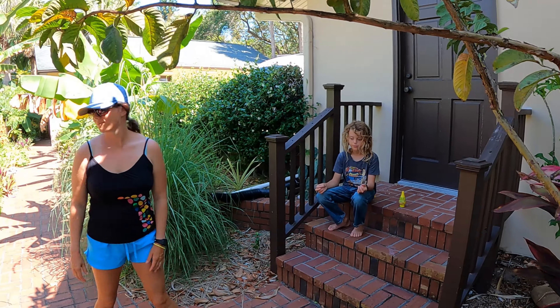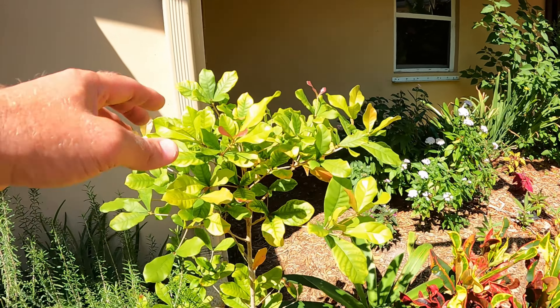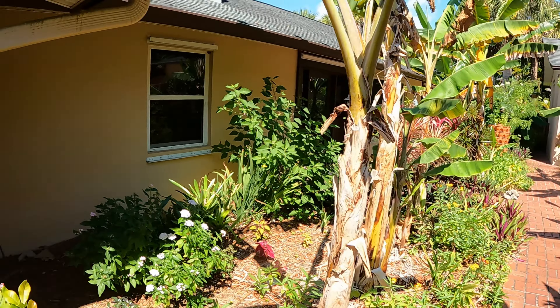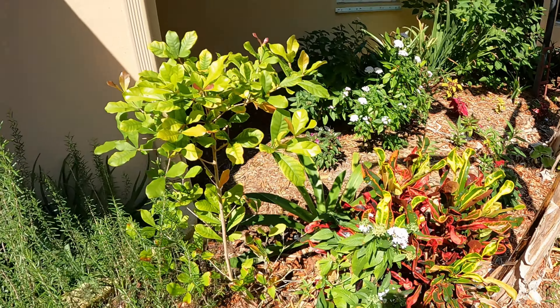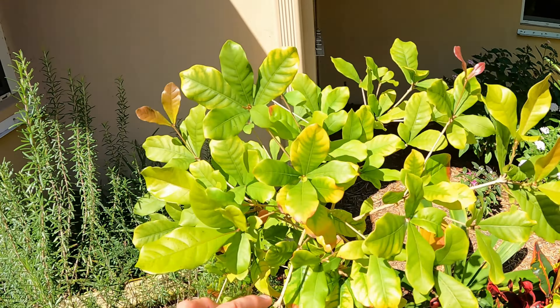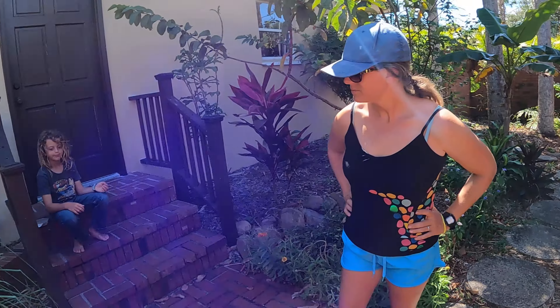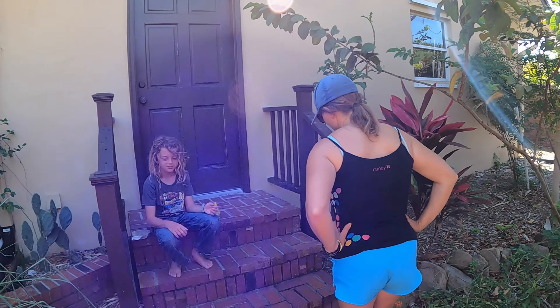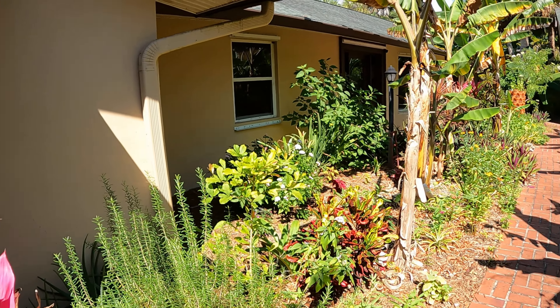We've seen people do fruit taste-test tours where they eat this right at the beginning — everything like bananas and stuff didn't make sense after that. This is a nice little-sized plant for the front garden here. It doesn't take up too much room or shade out too many of our other plants. It's a fun little plant to have, especially if you have kids. If you have any questions or comments about our miracle fruit tree, just post down below.